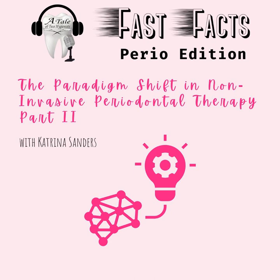Thank you for joining me for part two of the paradigm shift in non-invasive periodontal therapy. This has been another episode of Fast Facts Perio Edition with Katrina Sanders. Please feel free to reach me on Instagram at thedentalwinegenist or on my website www.katrinasanders.com. Cheers.